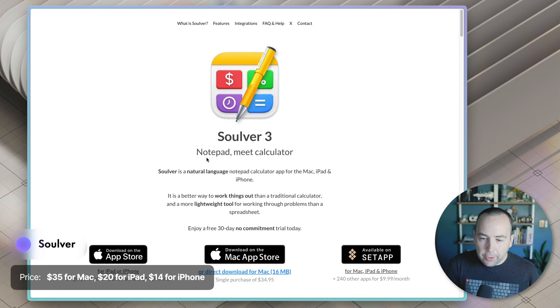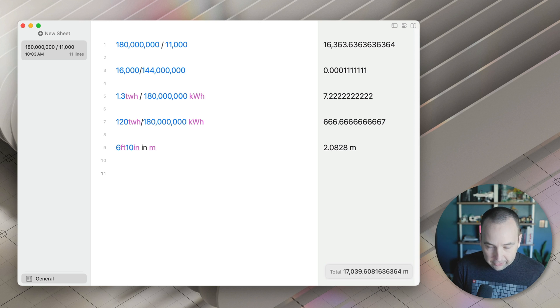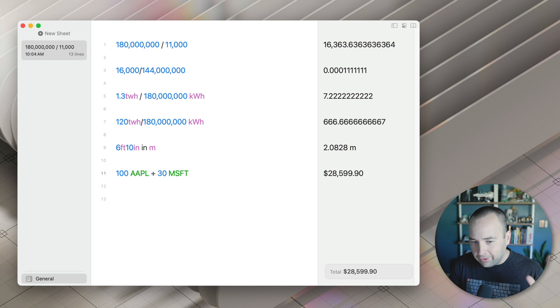Next up is Solver. Solver is a notepad plus a calculator and it's pretty interesting. It's useful for me in very specific situations. So yesterday I was doing some conversions of power amounts — 1.3 terawatt hours, I want to know how much bigger that was than 180 million kilowatt hours — and it's able to do that. You can also do something like six foot ten inches in meters, and that's going to give you the answer over there on the right. I could also do things like what's the current Apple stock price, what's Microsoft's stock price.